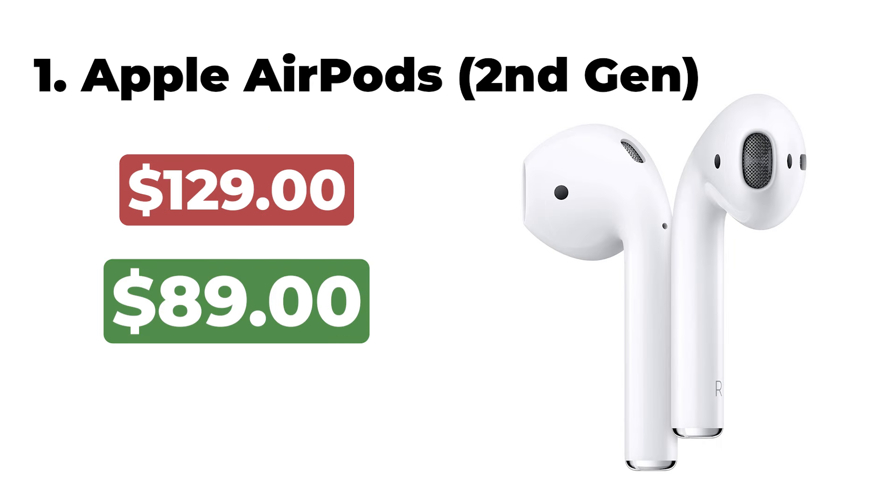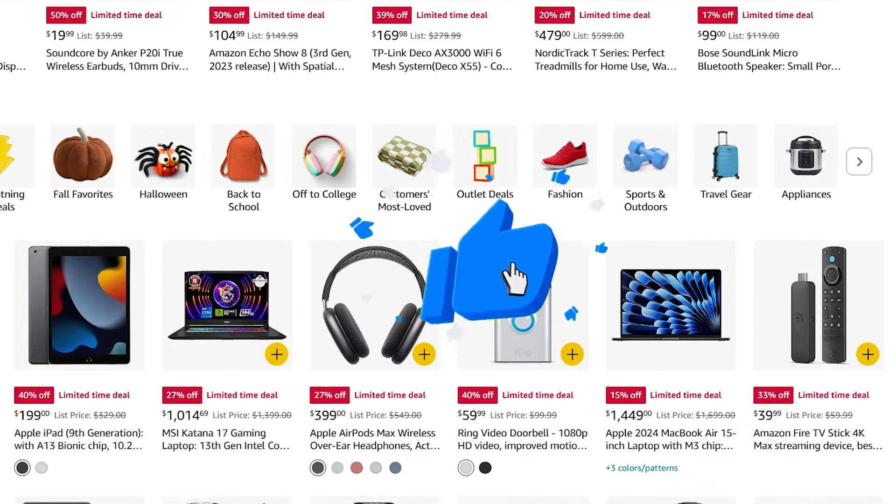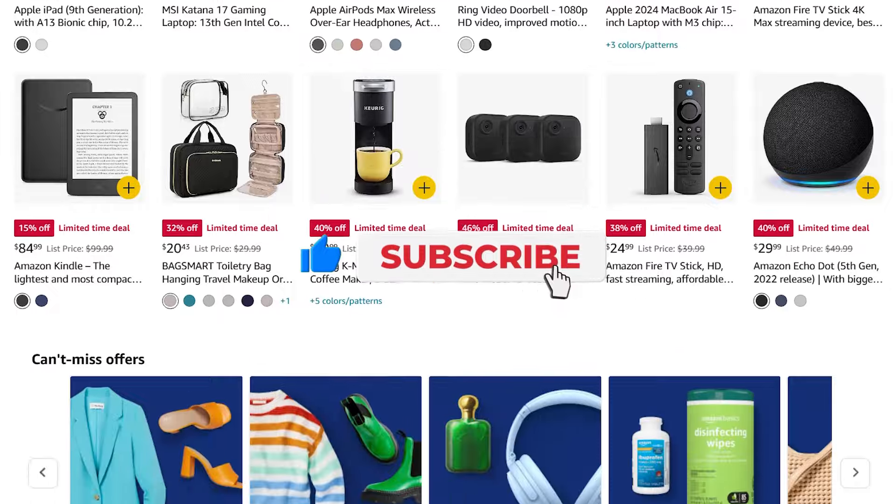The Lenovo IdeaPad 3i Chromebook is now $290. Apple AirPods 2nd Generation are now $89. All links are in the description below. Do like, share, and subscribe to get more from Up on Top. Leave your thoughts in the comments section below.